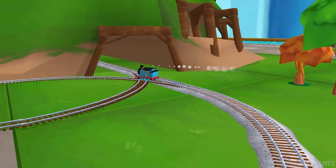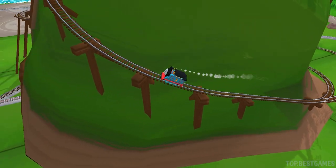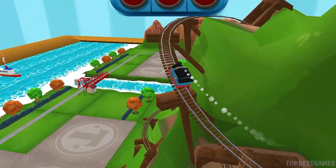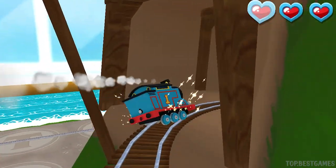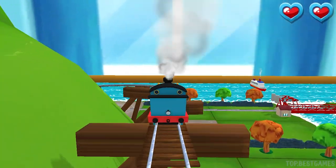Only the boldest of engines will try Cannonball Curve. You can help us steer through the sharp curves. Swipe left or right to keep the train on the tracks. That's the way!